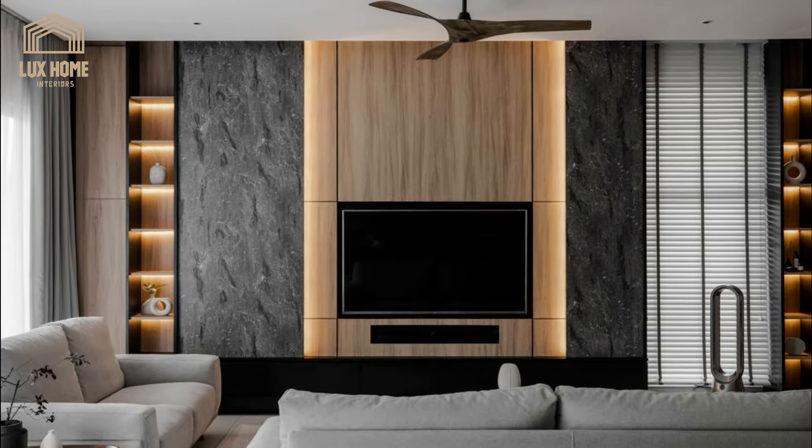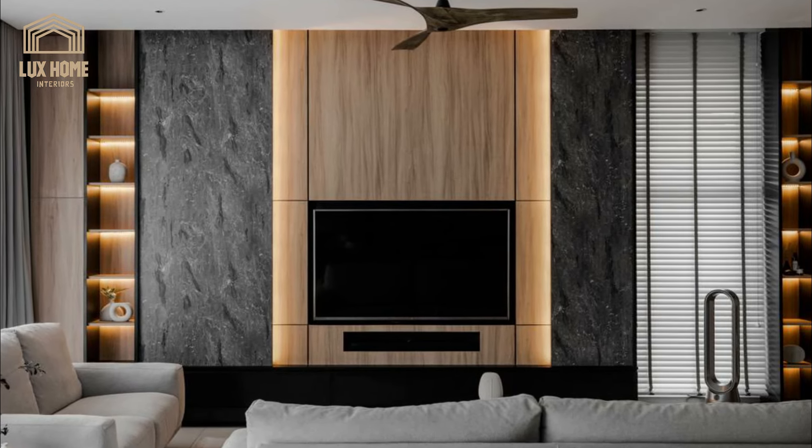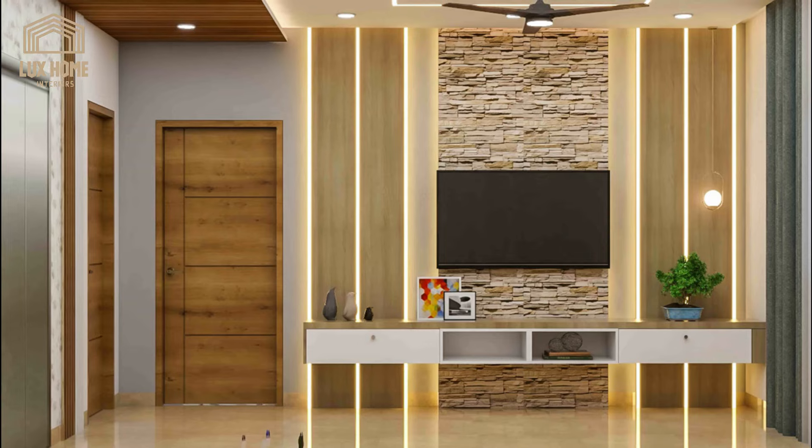Find out how to create the perfect media wall in your living room that looks stylish and provides great storage for books, games consoles, Blu-rays and wires that come with a snug room in the 21st century.